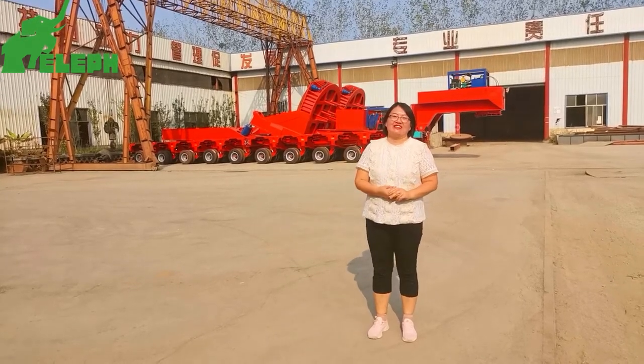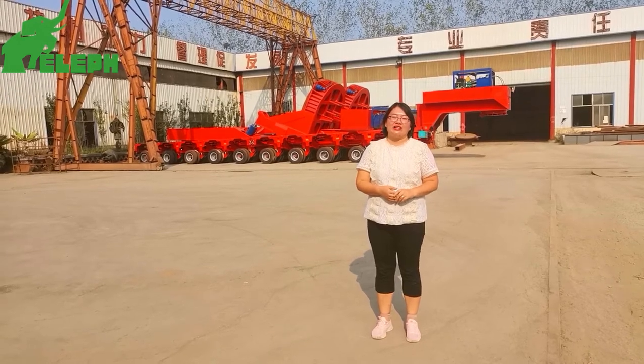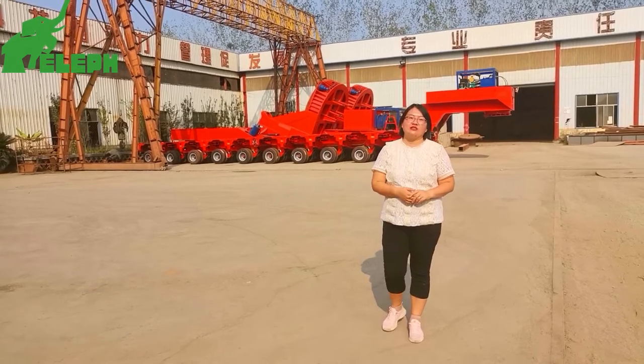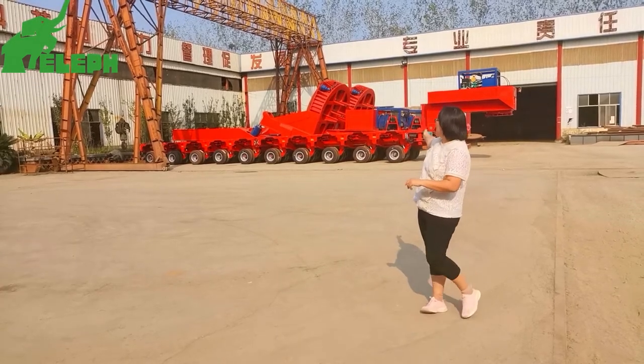Hello ladies and gentlemen. My name is Rebecca. I'm from Alip Industry. Today I will show you a special trailer, specially used to transport heavy-duty loads. Please look here.